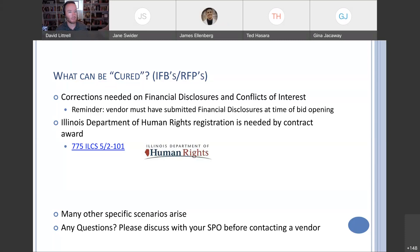Also, what can be cured: Illinois Department of Human Rights registration is needed by contract award. Per the Human Rights Act, IDHR registration is required in order to be awarded a contract — so it's a little different than being required at bid opening. There will be many other specific scenarios that arise. If you have any of those questions, please discuss with your SPO first before contacting a vendor.